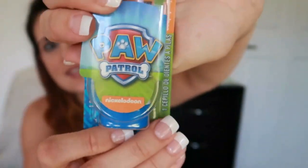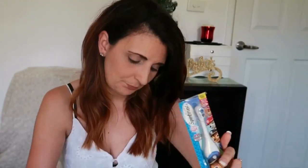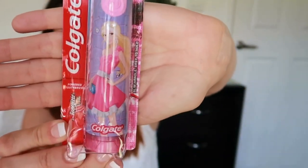The next thing they're getting is a spin toothbrush. Adriana is already obsessed with these, and I want to encourage Christopher to use one too — I've used a spin toothbrush for years and really notice the difference. Christopher is getting a Paw Patrol one with Chase the police pup, and Adriana is getting a Barbie one. She loves toothbrushes and grabs them off the shelf in stores.